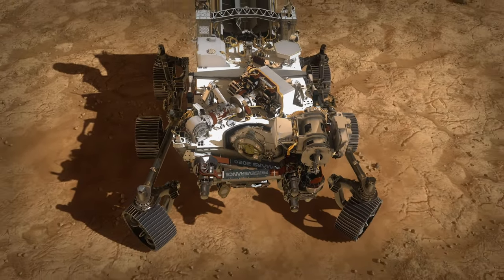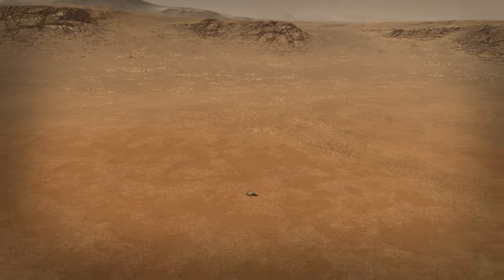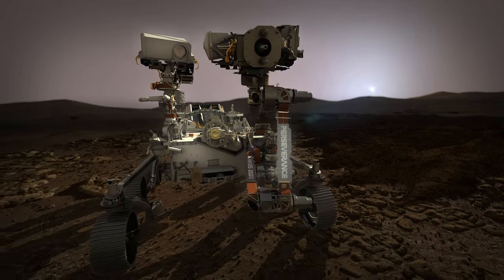Surviving that seven minutes is really just the beginning for Perseverance. Its job, being the first leg of sample return, is to go look for those signs of past life on Mars. All that can't start until we get Perseverance safely to the ground — and then that's when the real mission begins.